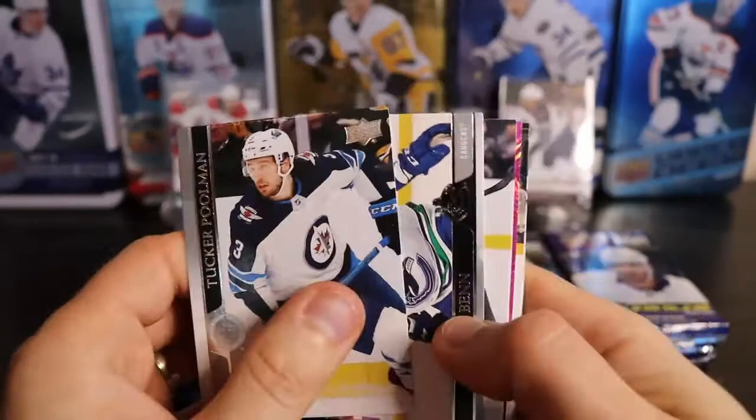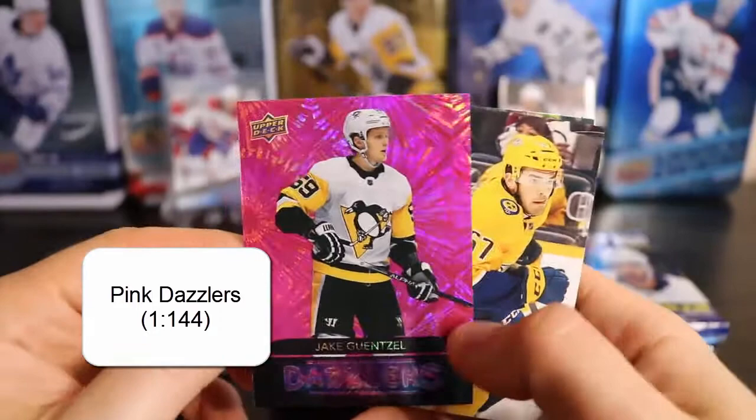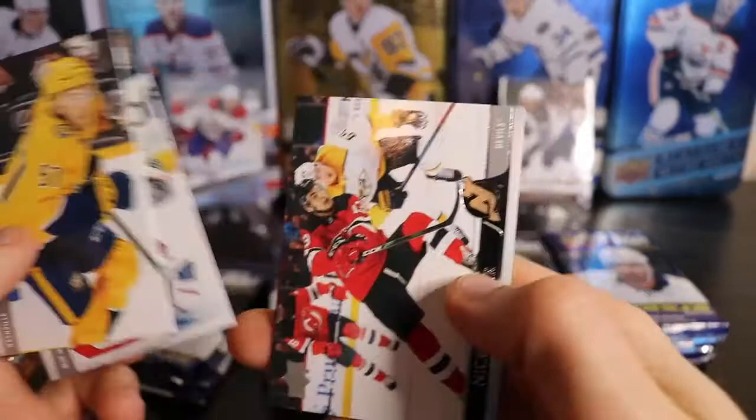It looks like I've got a Purple Dazzler in here — so that's one of the rarer ones. And it is Jake Guentzel, Purple Dazzler. That's nice. He's having himself a year. That line is pretty good. So we've got ourselves a Purple Dazzler. I do like the Dazzler cards.